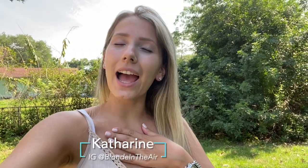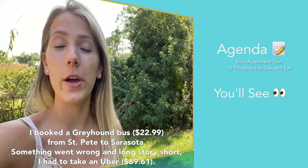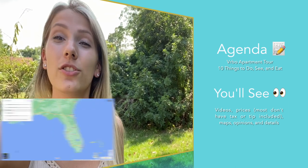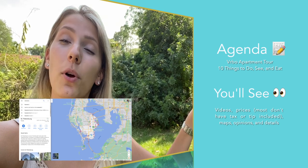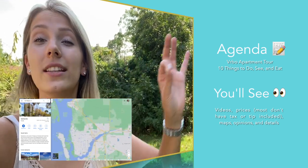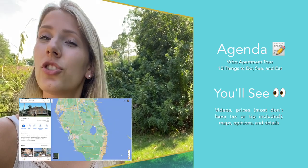Hi everyone, welcome back to my channel. If you're new here, my name is Katherine. I'm Blondie Air. I make videos about affordable luxury travel and also affordable luxury in the home. Today I'm in Sarasota, Florida, part of my two-week Florida trip where I'm going to five different cities. This is city number three. Be sure to watch the videos before and after to see everything, because this is one continuous road trip. I'm so excited to show you what you could be doing in Sarasota for three nights.